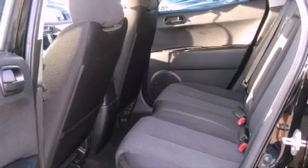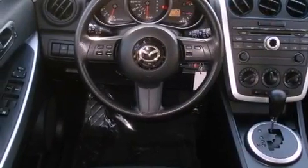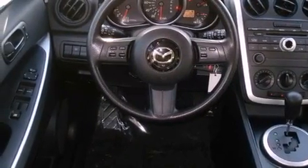Its top features include heated seats, heater vents for rear seat passengers, cruise control, commercial-free satellite radio, and leather seats.